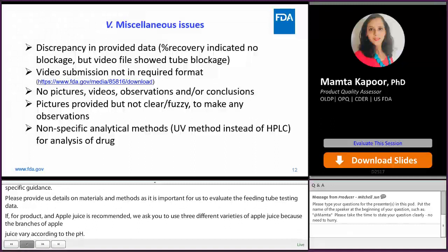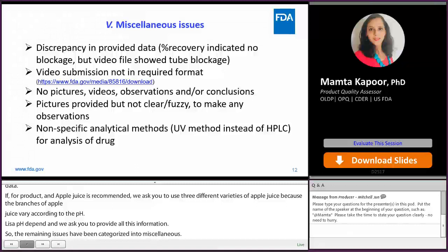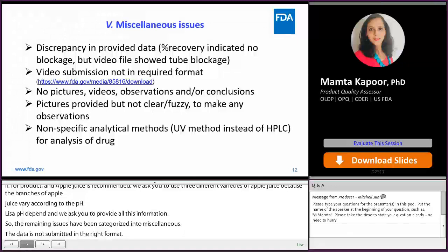The remaining issues have been categorized as miscellaneous — for example, data not submitted in the right format, pictures not provided, or pictures are hazy and we cannot draw any conclusion. If you can consider all these points and provide us with proper data, it will save a lot of time for both you and us.